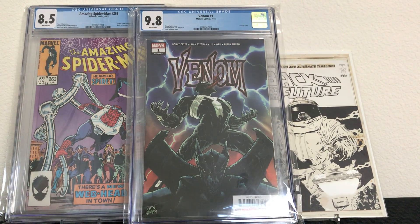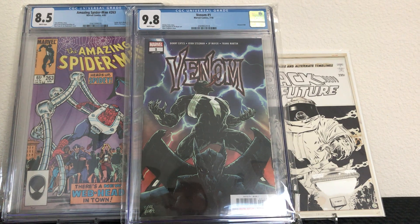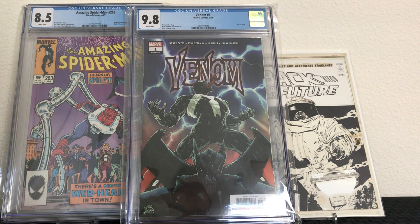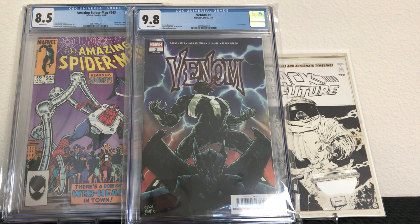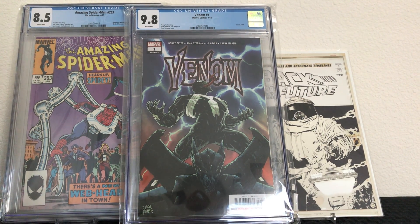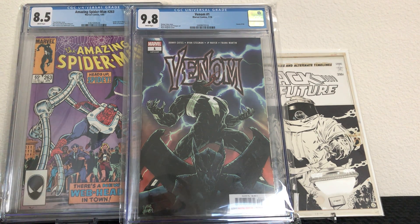Anyway guys, there you go — thanks as always for watching. Be sure to like and subscribe and let me know in the comments what you think of these comics. I'm actually going to be live tonight — Friday, May 15th — later this evening if you want to check out the live feed and hang out. Catch you next time!